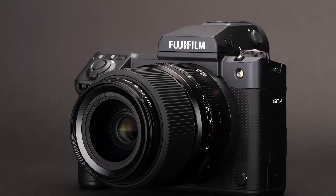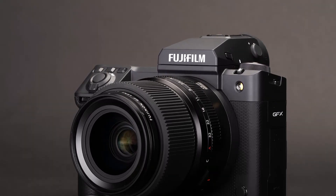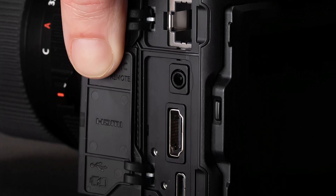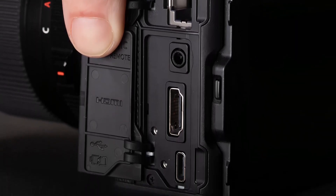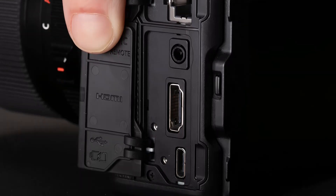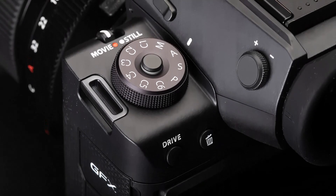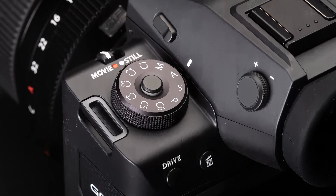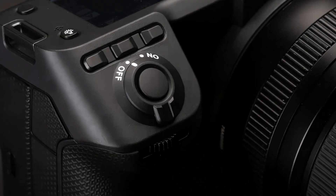The GFX 102 appears to split the difference between the original GFX 100 and the smaller, less expensive GFX 100S. It has the smaller single-grip body and smaller battery of the latter, but the high-resolution removable viewfinder of the former. In terms of stills photography, the new camera is enhanced primarily in speed and autofocus, but there are even greater additions on the video side.